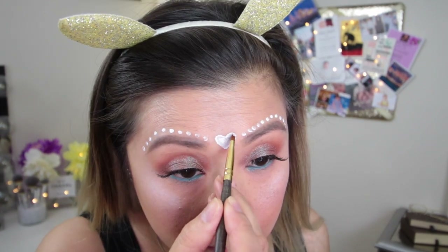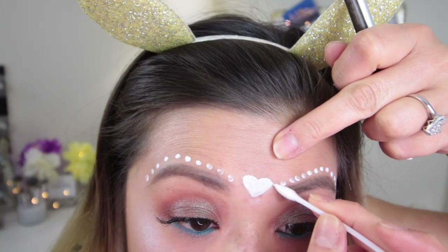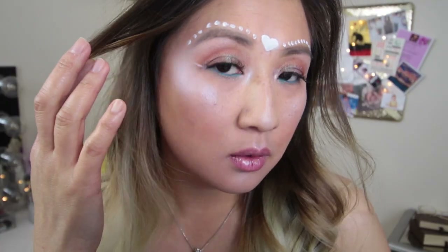I wanted to be creative and make a heart because I didn't want to make any more lines or dots on my center part of my face. But can you guys tell that heart is a little lopsided? Anyways, no one's going to see that — or maybe. But whatever. I'm going to take a little bit of highlight just to set it. And that's my first look! Don't you guys love my tank? That is so cute. Let's move on to look number two.